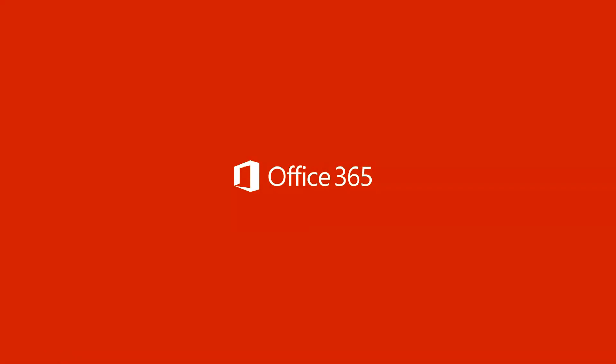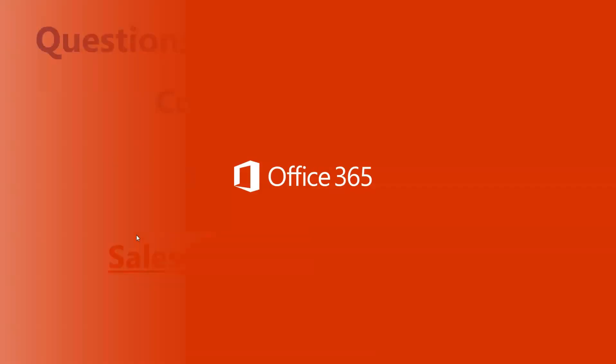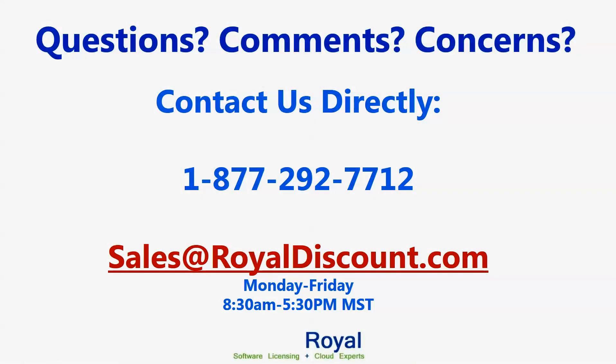That's it. Again, this is David with Royal — so glad you guys joined. Feel free to give us a call at 1-877-292-7712, or reach us at David@RoyalDiscount.com or Sales@RoyalDiscount.com. I can help you answer any questions. I hope you guys enjoyed the video — if there's anything else you want to see or a question I didn't answer, I'll put up my contact information now and we'd love to hear your feedback. Thanks so much.